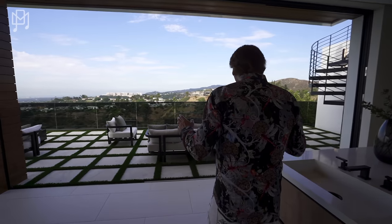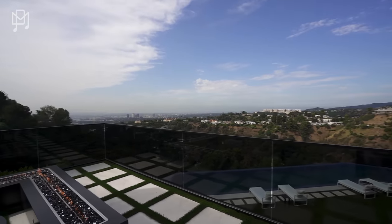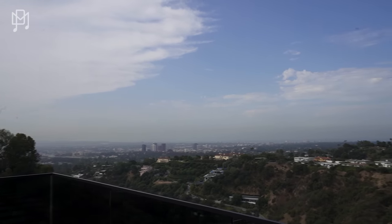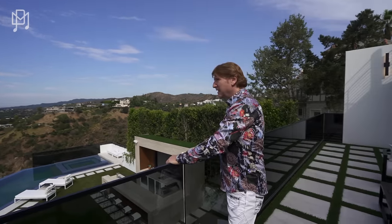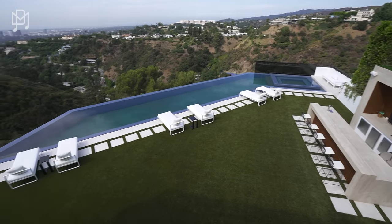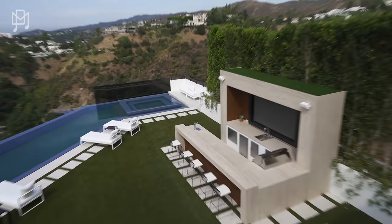An amazing bathroom — big, roomy and beautiful, with outdoor space attached to it. Look at this view — that is stunning. You can see all the way down to the ocean today. Finally we can show an ocean view, still a bit hazy. How about the pool? Oh, that is dreamy. All right, let's go look at the rest of the house.